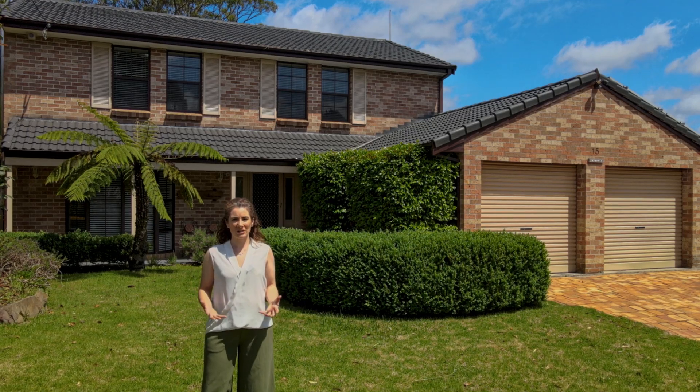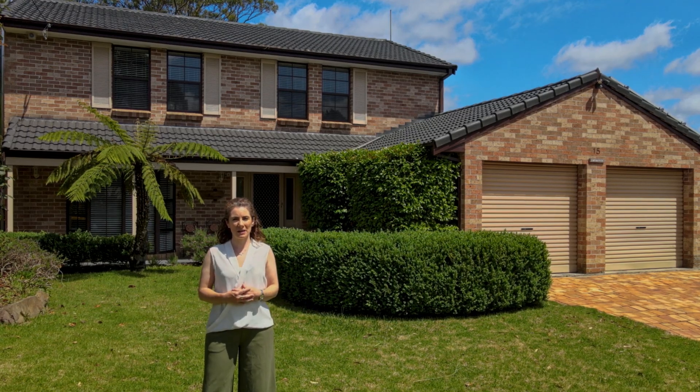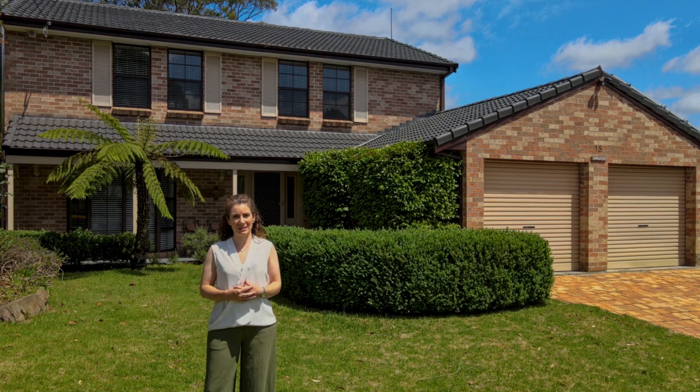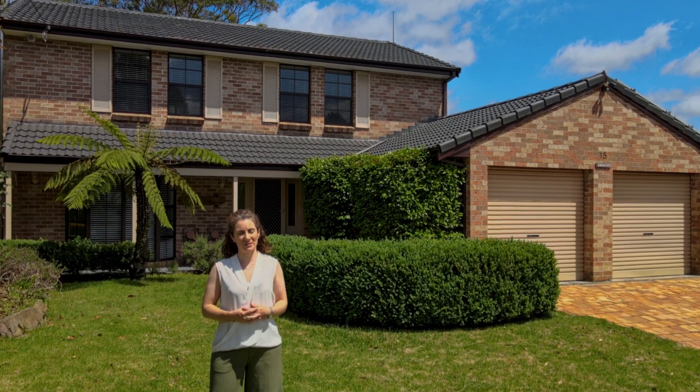A warm and inviting brick and tile house set on a level 700 square metre block, this home is ready for its next chapter. Welcome to 15 Villiers Road, Mossvale.